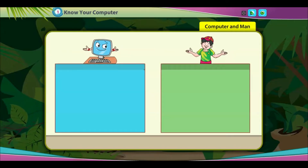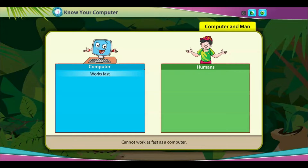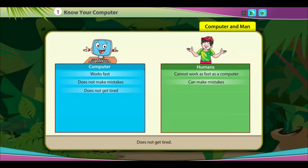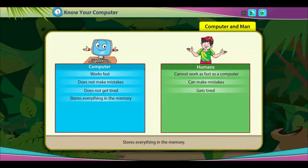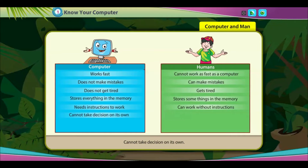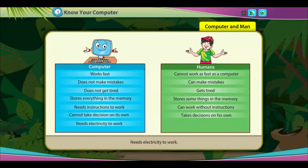A computer works fast; a human cannot work as fast as a computer. A computer does not make mistakes; a human can make mistakes. A computer does not get tired; a human gets tired. A computer stores everything in memory; a human stores only some things. A computer needs instructions to work.